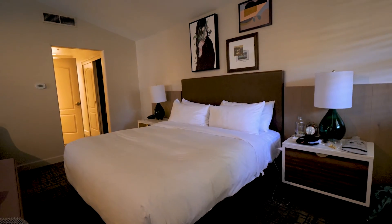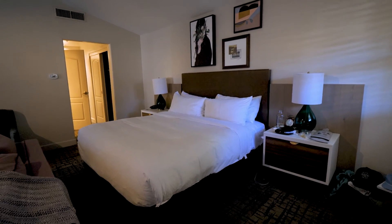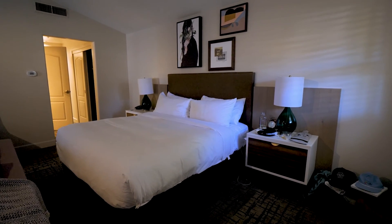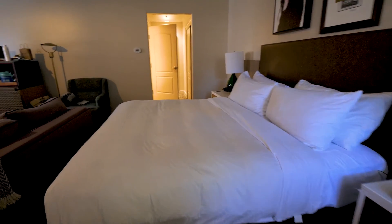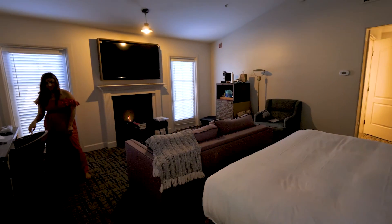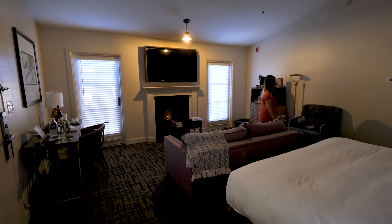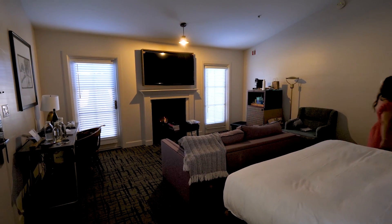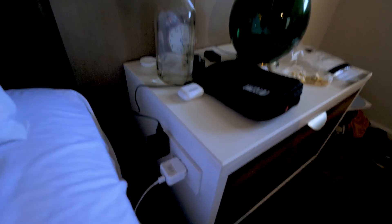Walking in, we've got this super comfortable king bed right here — it has been awesome to sleep in every night. There's a great little area with a sofa looking over a fireplace. Very cozy room. Gotta point out these outlets on each side, they've been clutch.